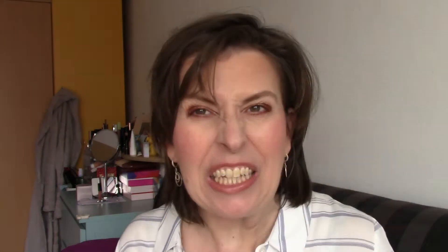My favorite product — ta-da! No surprise there, you probably guessed it — the Rituals shower foam. And my least favorite product? Yes, Mudmaski again. I don't like Mudmaski.